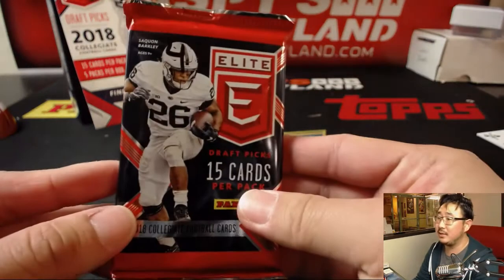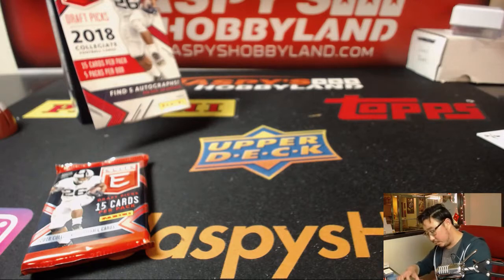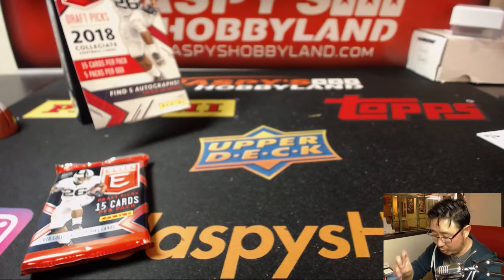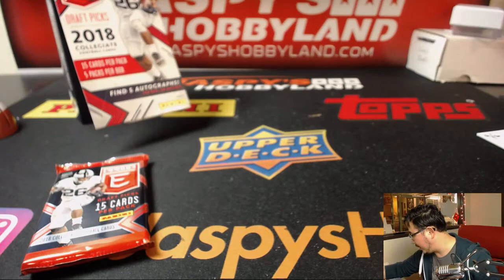Oh — and I almost missed a Josh Allen. It's a different variation too. I don't know which one is more short printed than the other, but it looks like for Sam there are home variations and away jersey variations.